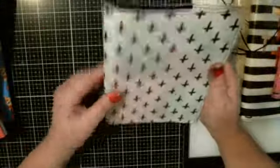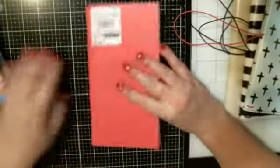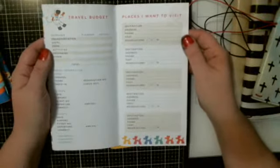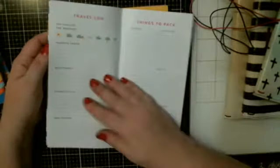Okay, back to my video. And then there's this one with the crosses — another one. And then some books themselves: 'Chill Pill,' 'Whatever Floats,' travel budget, 'Places I Want to Visit.'